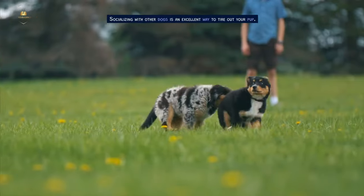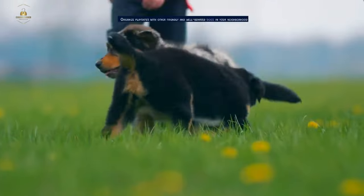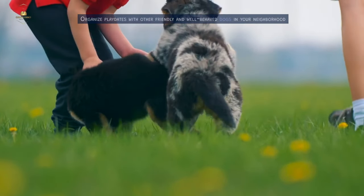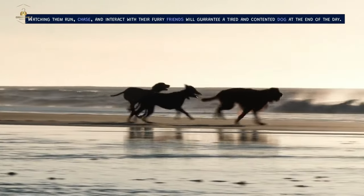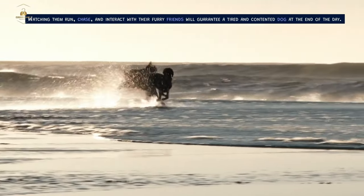Socializing with other dogs is an excellent way to tire out your pup. Organize playdates with other friendly and well-behaved dogs in your neighborhood, or visit a local dog park. Watching them run, chase, and interact with their furry friends will guarantee a tired and contented dog at the end of the day.